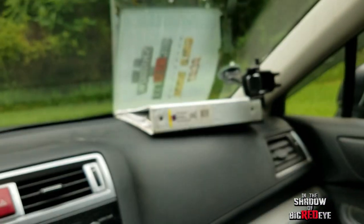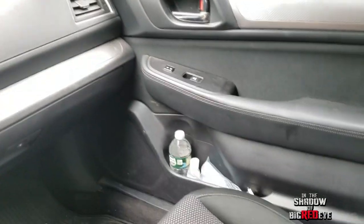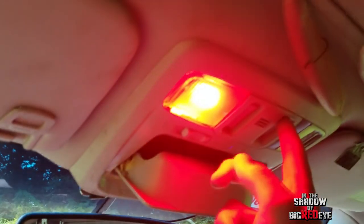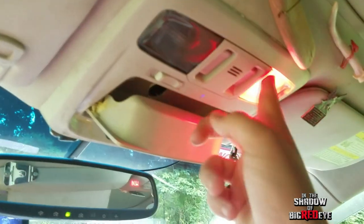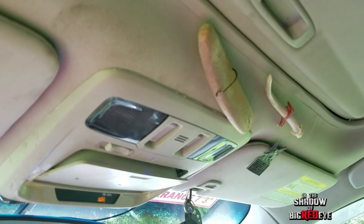On the other side we have dual phone holders in case our passenger needs one, and a phone charger down there for them. Up here is all red lighting for night vision — so when we're reading maps at night, we can see without disturbing our night vision.